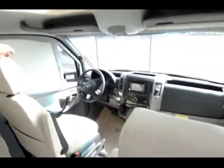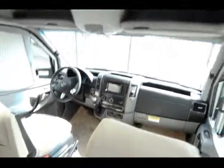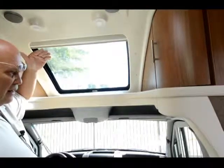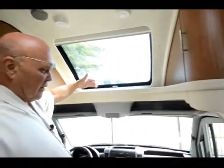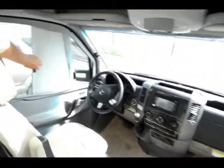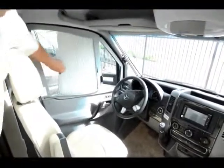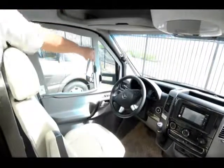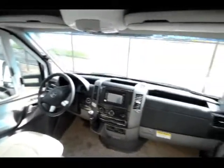This is your generator — it runs on LP. There's a nice big storage bin here, and there's 110 power in this compartment. Your new awnings are all electric nowadays, and they're running light strips and indirect lighting in these new coaches everywhere.